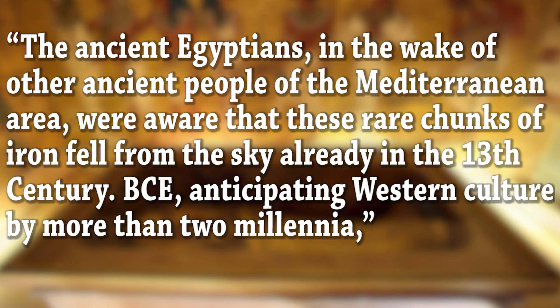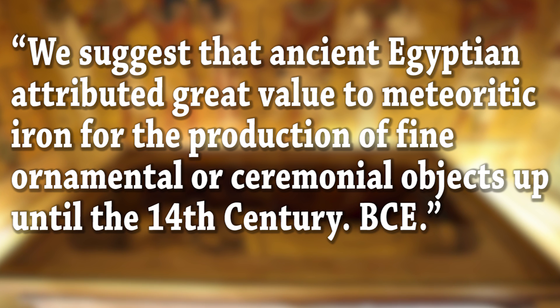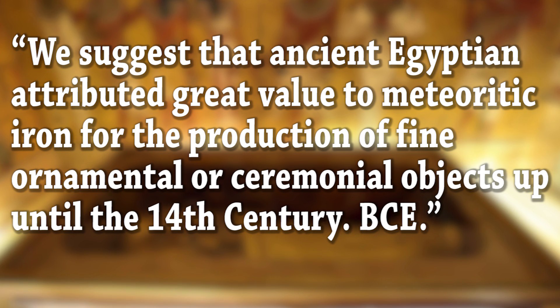This anticipates Western culture by more than two millennia. The researchers suggest that ancient Egyptians attributed great value to meteoric iron for the production of fine ornamental or ceremonial objects up until the 14th century BCE.